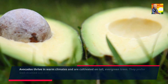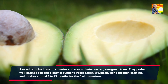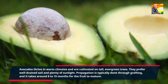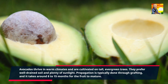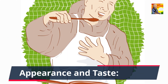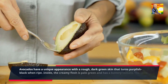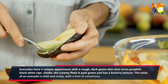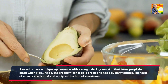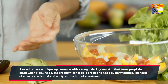Avocados thrive in warm climates and are cultivated on tall, evergreen trees. They prefer well-drained soil and plenty of sunlight. Propagation is typically done through grafting, and it takes around 8 to 15 months for the fruit to mature. Avocados have a unique appearance with a rough, dark green skin that turns purplish-black when ripe. Inside, the creamy flesh is pale green and has a buttery texture. The taste of an avocado is mild and nutty, with a hint of sweetness.